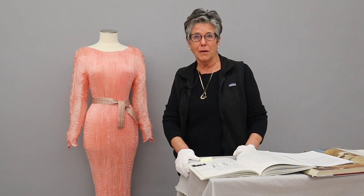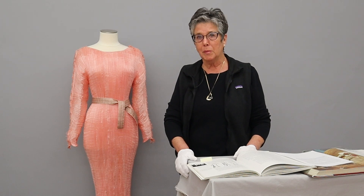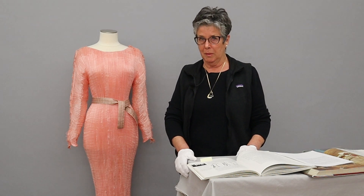It was not worn out in public until a decade or so later, when actress Ruth St. Dennis and dancer Isadora Duncan started wearing them publicly. Then they became more acceptable.